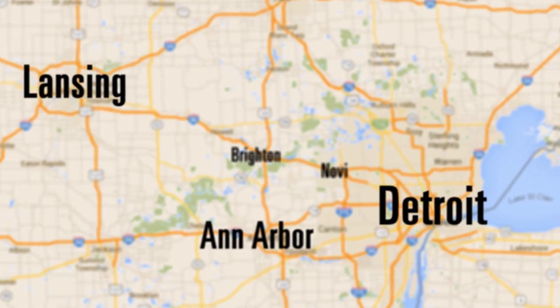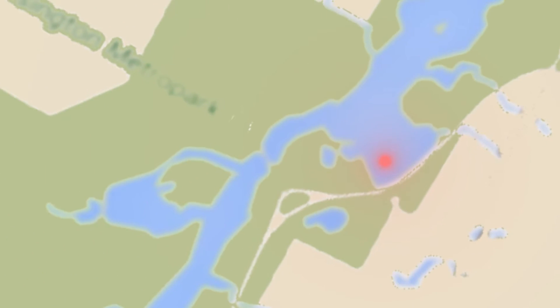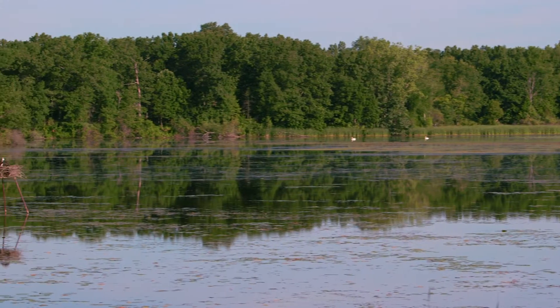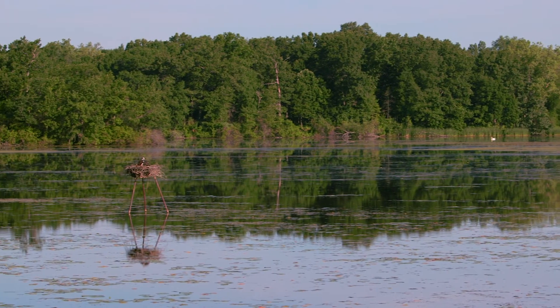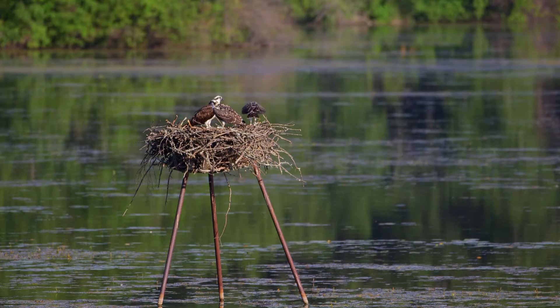This nest here at Kensington Metro Park is located on the Huron River Watershed. There is a tripod platform in the water, which is highly visible from the hike-bike trail. There are nesting ospreys on that platform.